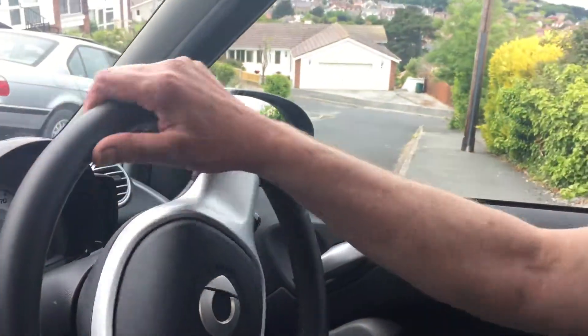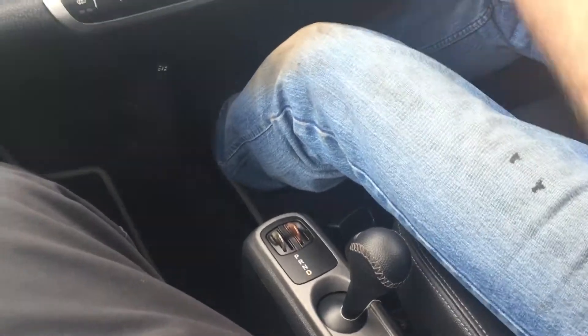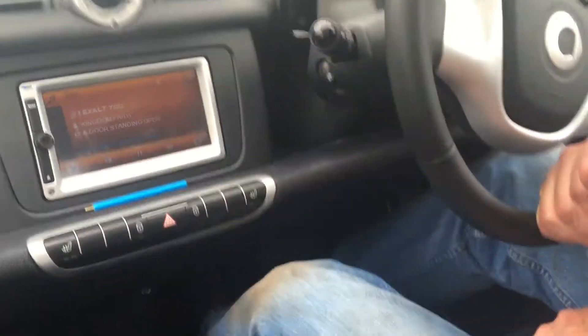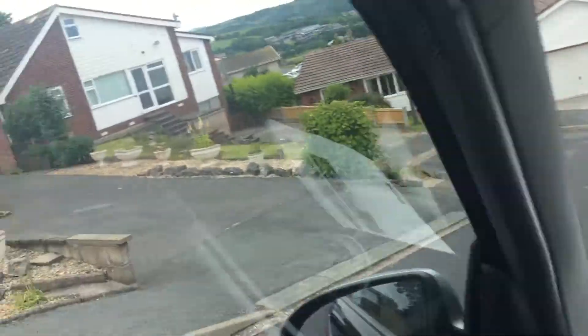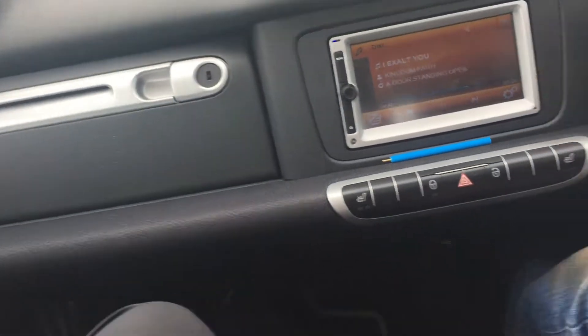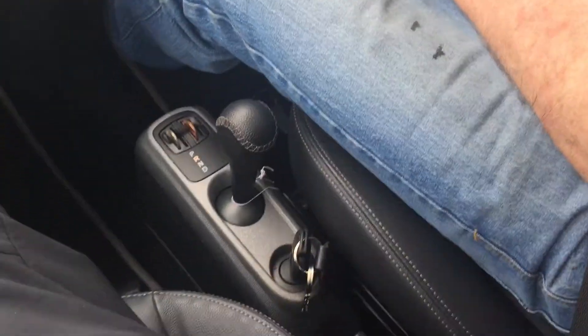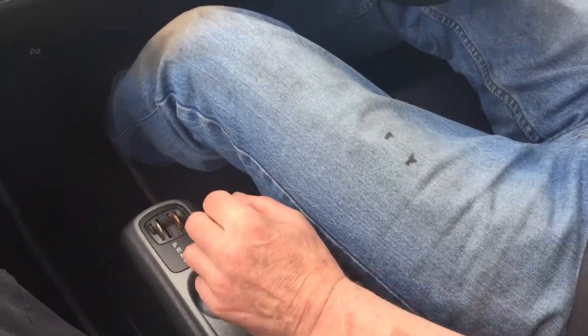Here we are on a hill and the only noise you can hear is the beeping telling me to put my seatbelts on. Yes, your speakers are working folks — there is nothing to hear, bar my voice, on this particular example.